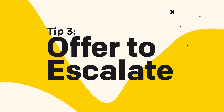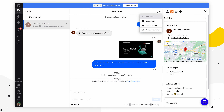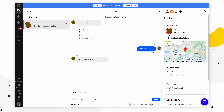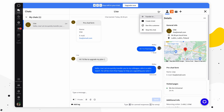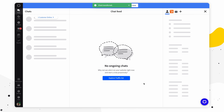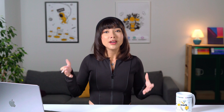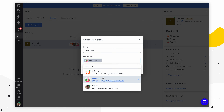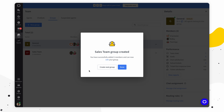Moving on to tip number three: offer to escalate. If you're unable to resolve the issue through live chat, offer to escalate the complaint to a higher level customer service rep or manager. This shows the customer that you're committed to finding a solution and that their complaint is being taken seriously. You can use the send a transcript feature to save the chat in your CRM using integrations, or write the chat ID under the customer profile. You can also transfer the chat — make sure the customer knows they're being transferred and provide the reason if relevant. Click on the three dots while the chat is ongoing and pick transfer. Make sure the teammate or manager you're transferring to knows they are about to get a chat — let them know what the case is about in advance. If you find yourself transferring chats often, ask your manager to consider using the groups feature, which directs customers to specific departments when they start a chat.